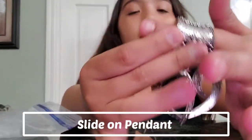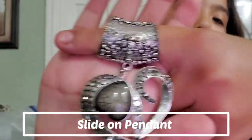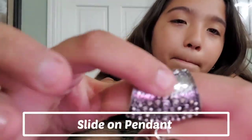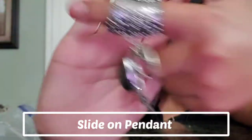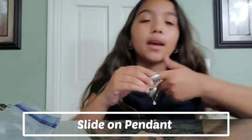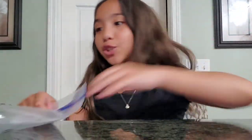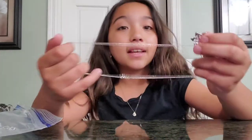This one is another slide-on pendant, except this one has that textured design with swirls and bumps. Then there's a heart shape with little gems, and this stone is a heart as well. Again, you slide it on and it will be a necklace. That's available in the description as well — this is the second-to-last necklace.